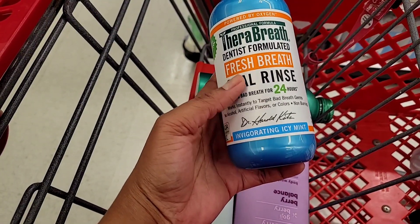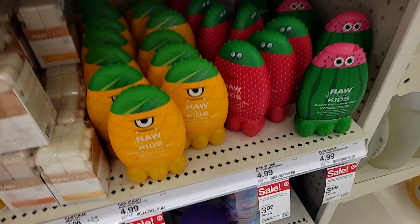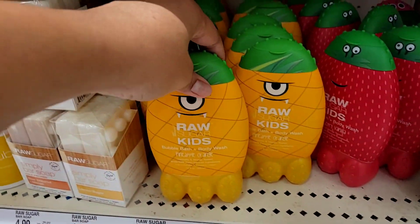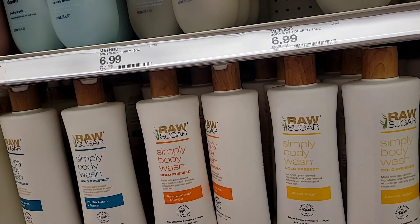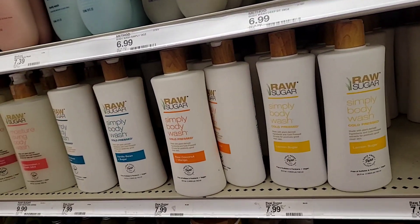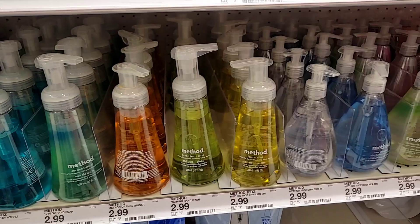I'm also picking up some more Swish body wash. I came back to Target to buy the Thoroughbred and the Invigorating — I scented this time. So that's what I have in my cart so far. And look at this — raw sugar for kids, how cute! I've never really tried the raw sugar body washes. Let me know in the comments — I don't really care for any of the scents I smelled.